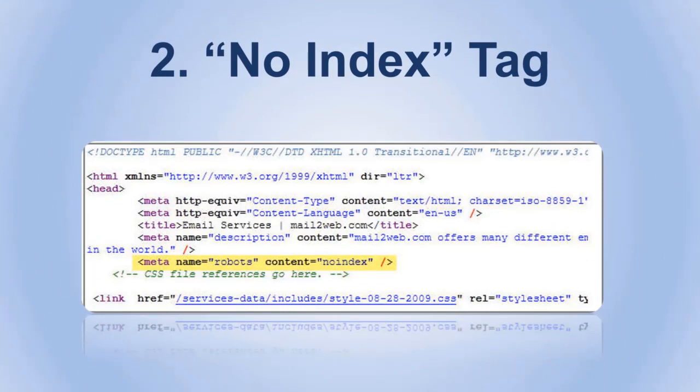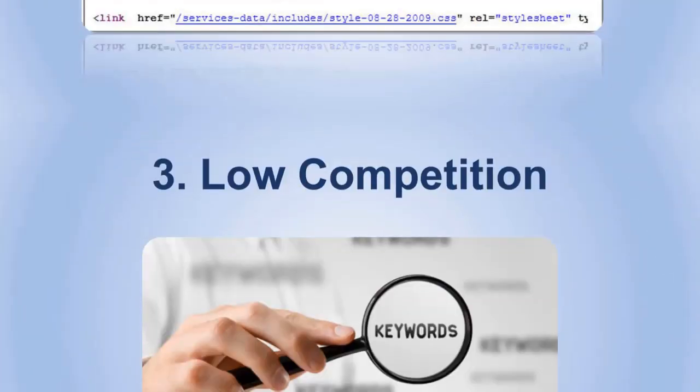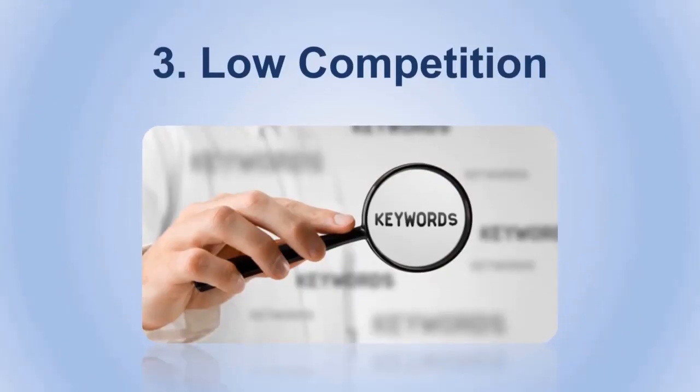Number two: the no-index tag. Make sure you only add the no-index tags to the pages that you want to exclude. A lot of people add this tag and forget about it in the website's code. If this tag is included, it literally tells the crawlers not to crawl that page, so don't expect your website to magically appear while it's already forbidding Google to do its job.